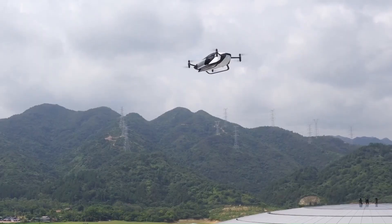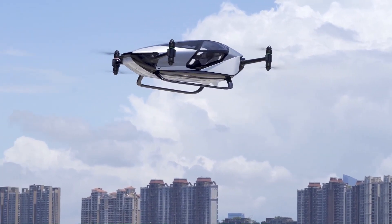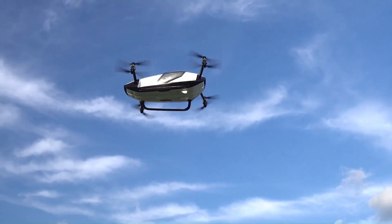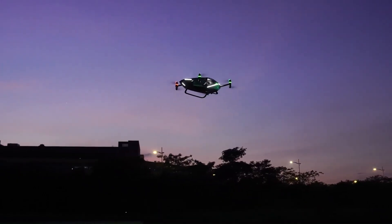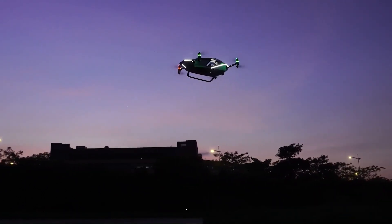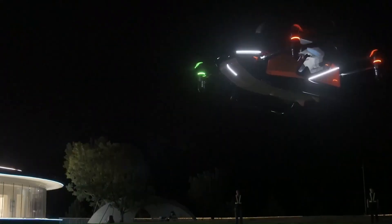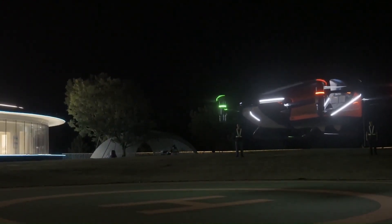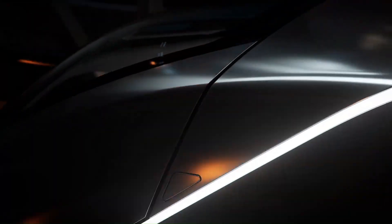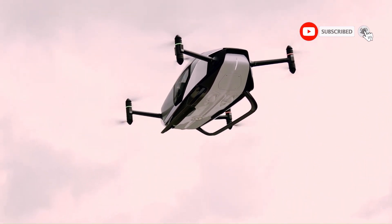The XPeng X2 is designed for future low-altitude city flights, particularly short-distance journeys. This public display in Dubai signifies a major milestone for XPeng AeroHT and the international achievement of flying cars. The X2's successful flight is a testament to the ambition, innovation, and future-oriented vision that continues to inspire the world. This is just the beginning of a new era in transportation, where the skies are no longer the limit.